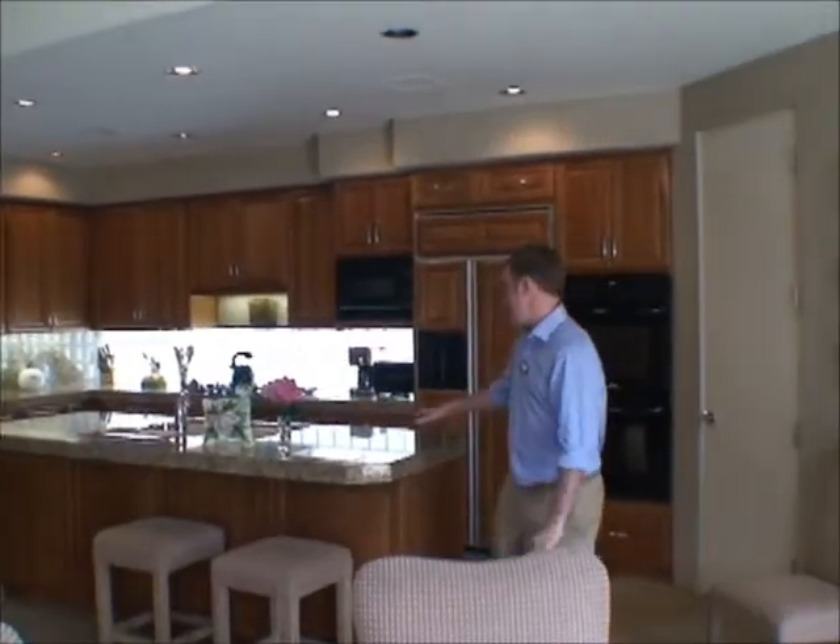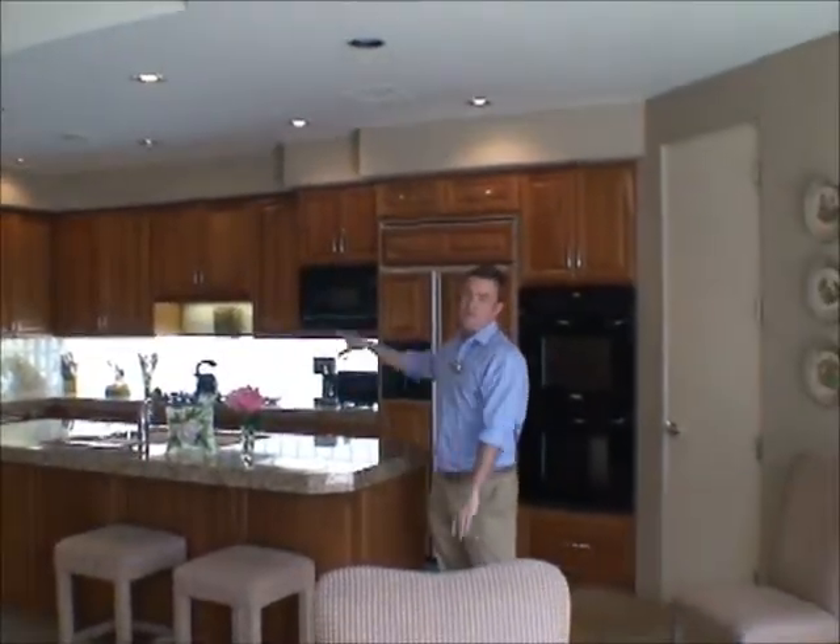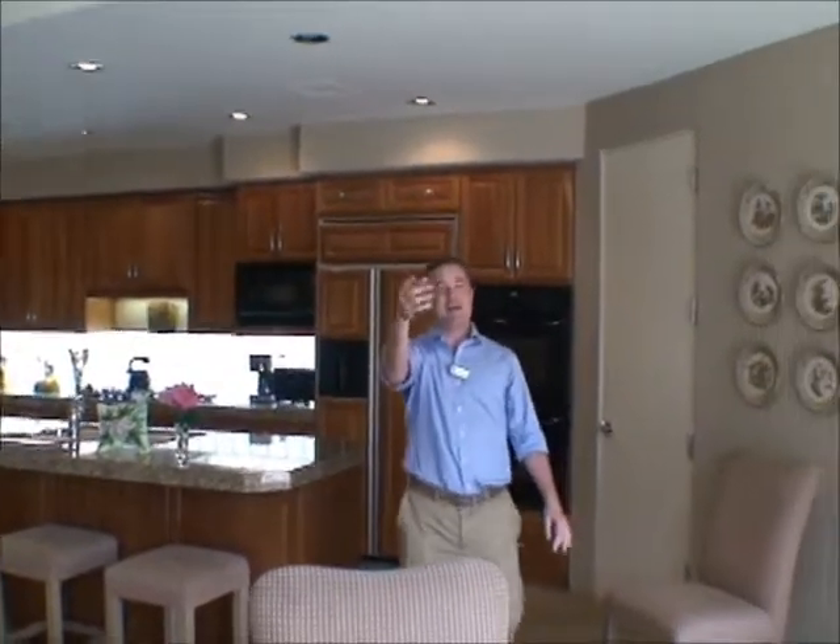The gourmet kitchen has a lot of high-end finishes, including the cabinetry, the slab granite, and lots of natural light from both the block wall and the sliders that open to the backyard.